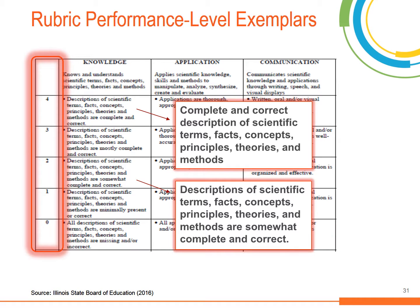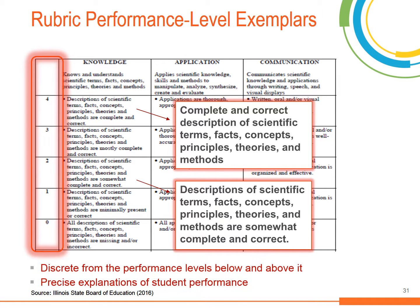A well-designed rubric includes three to six performance levels. Most commonly, the highest level of the rubric indicates that students meet or exceed the standard. The levels below indicate the depth of students' knowledge approaching the standards, and the lowest level indicates that the student is not meeting the standard. Each performance level should contain a precise explanation or descriptor of student performance.